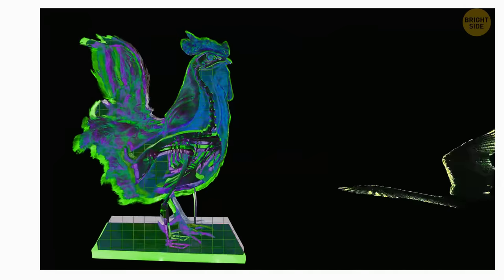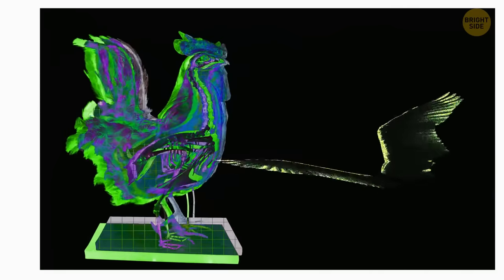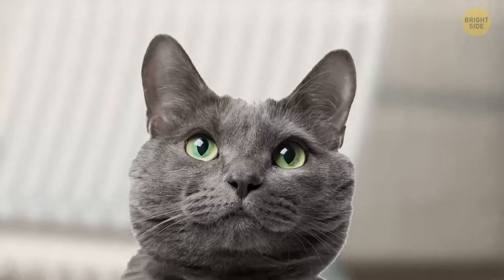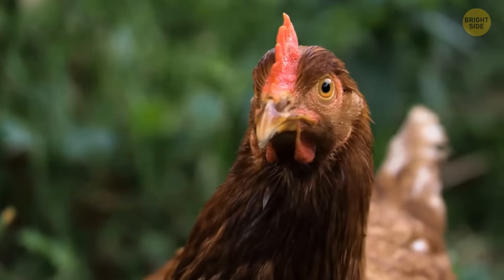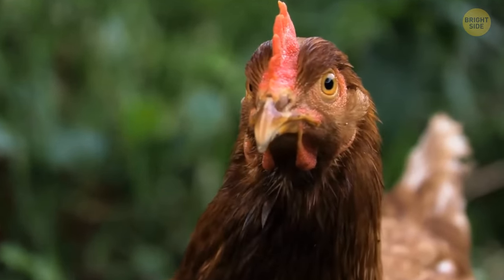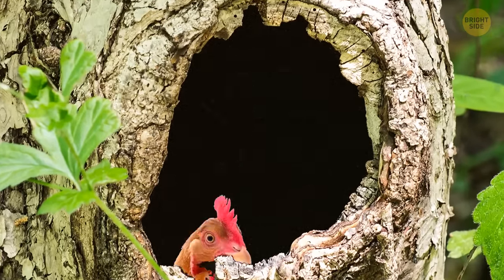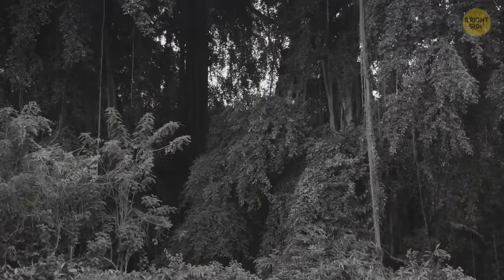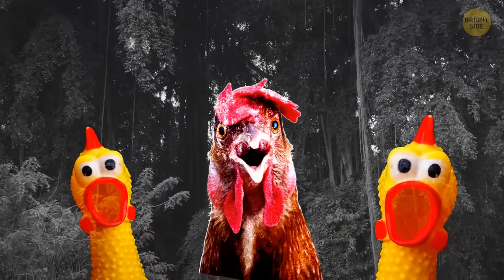But if you give them the right motivation, they can do that. If they think the other side of the fence is cool, they can jump up to 6 feet. Some hens hop on the trees to roost. Their motivation is safety.